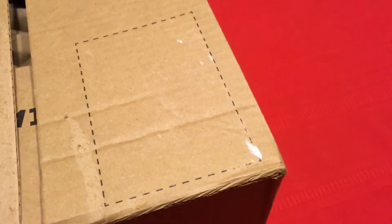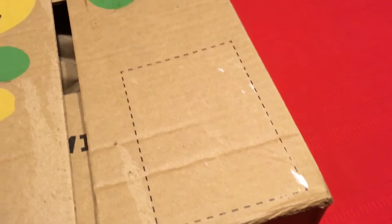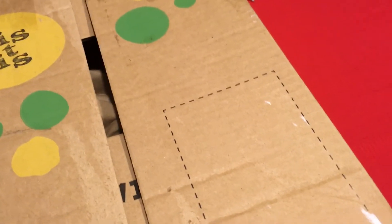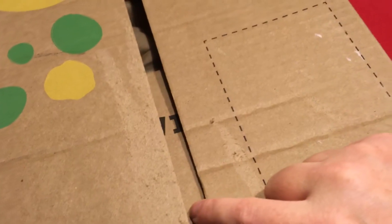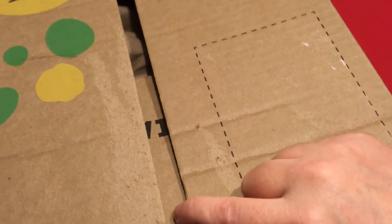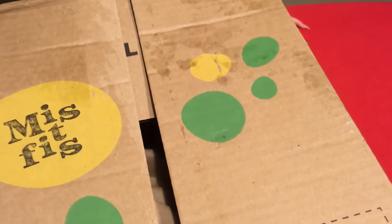Hello everyone. I am back with my new Misfits Market box. We did already remove the tape because there was some schmutz on it, so you can see there's schmutz on it. But besides that, yeah, the box is in great condition this week. I am here with my daughter Hannah. She's helping me. Let's see what we've got.